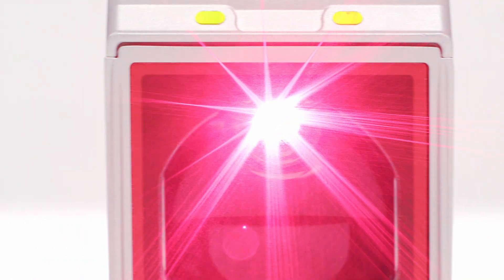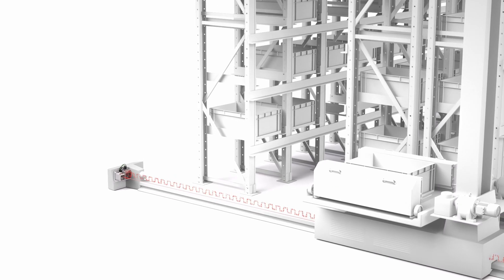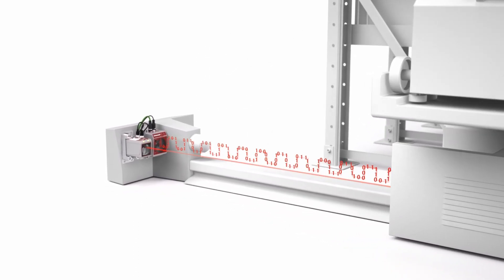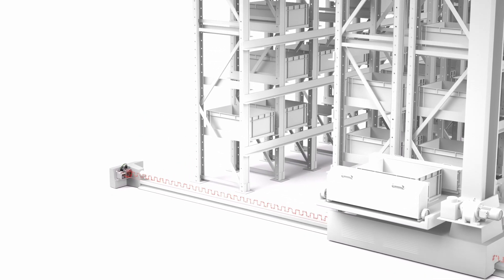The visible laser light allows the defined light spot to be easily aligned on the opposite reflector via two hexagon socket screws. Like the AMS 300i, the compact AMS 100i can be mounted directly next to a Leutze DDLS 500 data transmission light barrier. Both systems are interference-free.